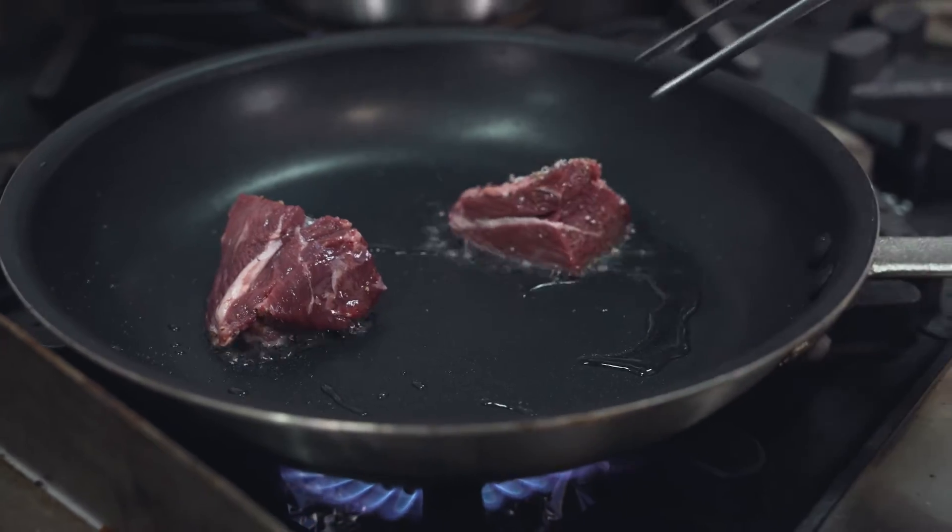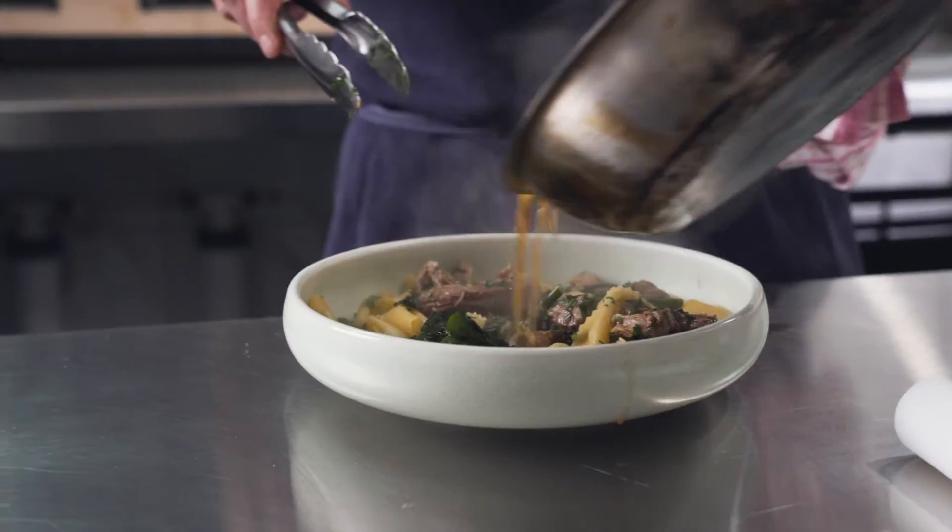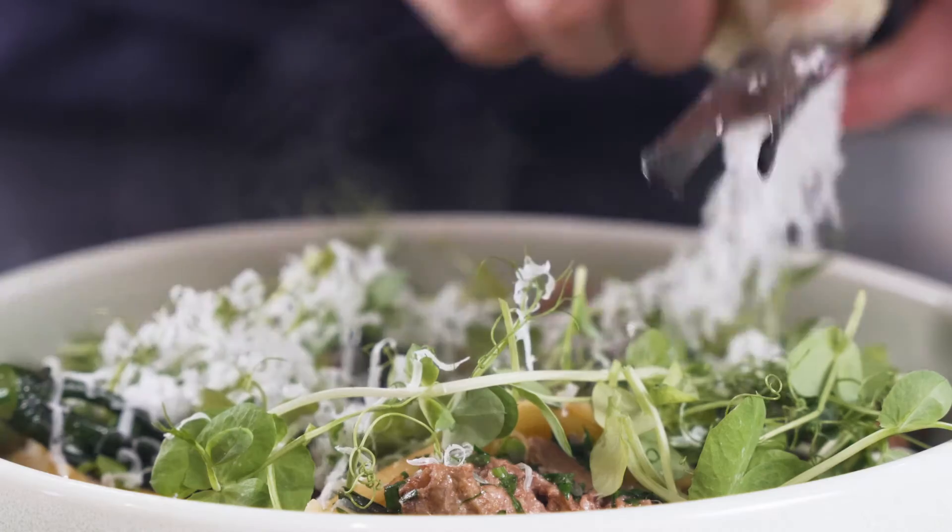Last week I bought this lamb shoulder for $18 a kilo. This week, $22. You can see how the prices jumped in just one week. You need to be recalculating these types of dishes regularly.